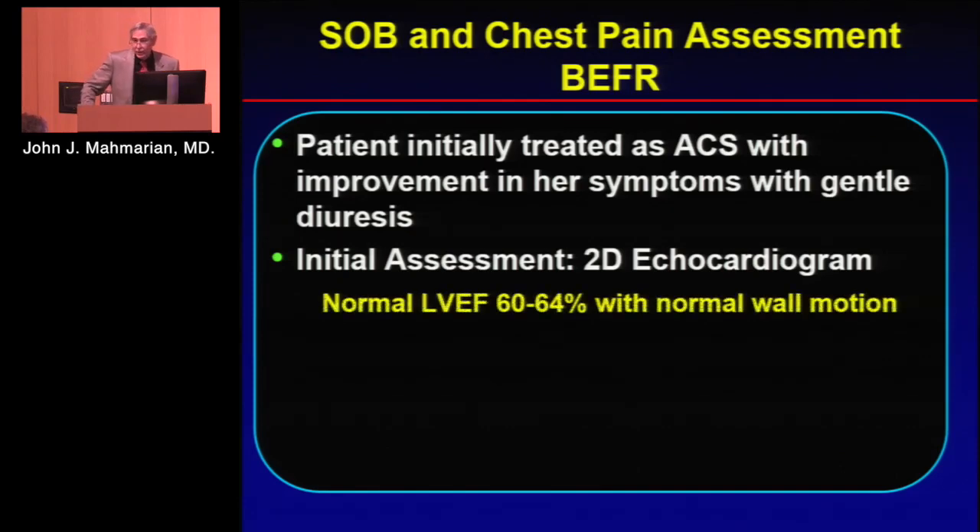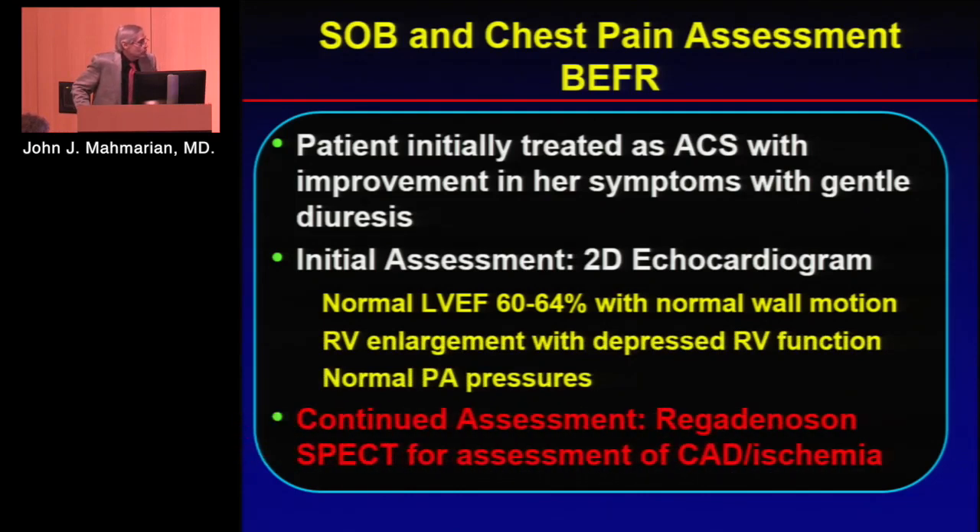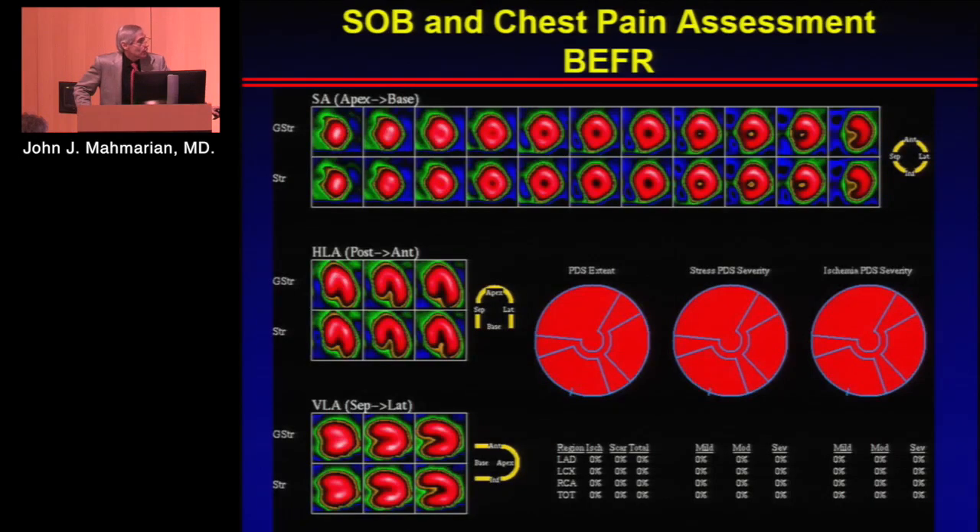She had an echocardiogram, which showed a normal EF of 64%, some RV enlargement, mild depression of RV function, and normal PA pressures. She then underwent a regadenosin myocardial perfusion scan because ACS was suspected and we wanted to see how much ischemia she had.